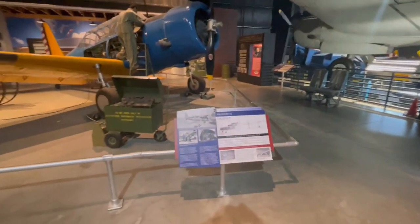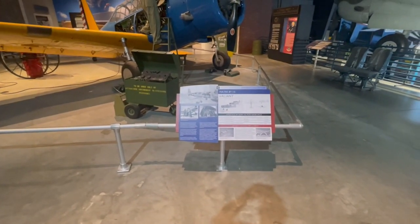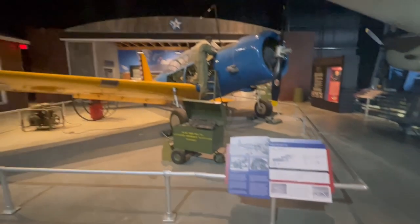A lot of bombers flew with escorts, but they needed to become armed because they had to. This is one of the trainers for the Tuskegee Airmen — this is the Vultee BT-13 Valiant. This would have been one of their trainers.